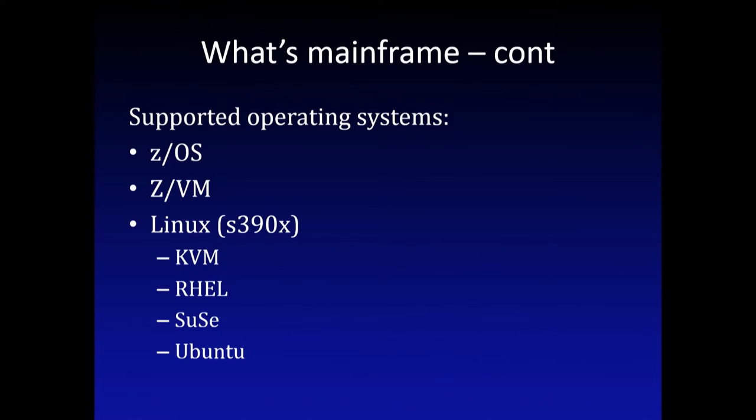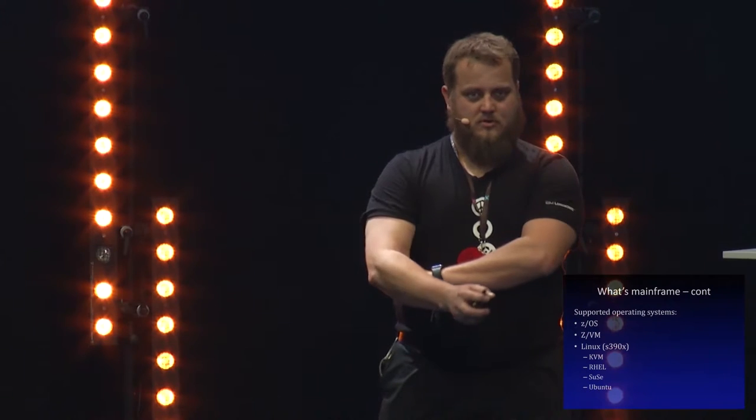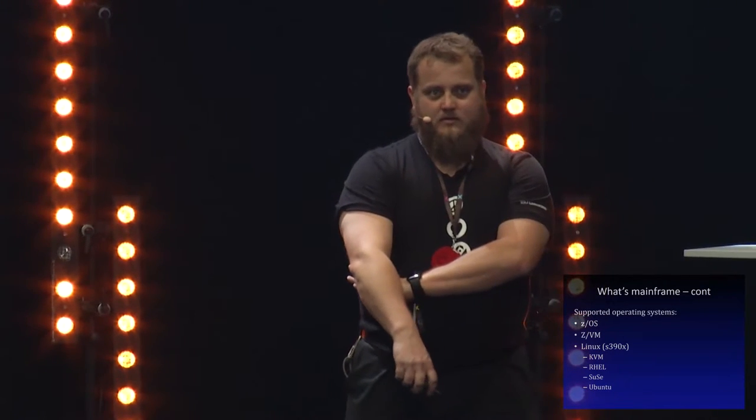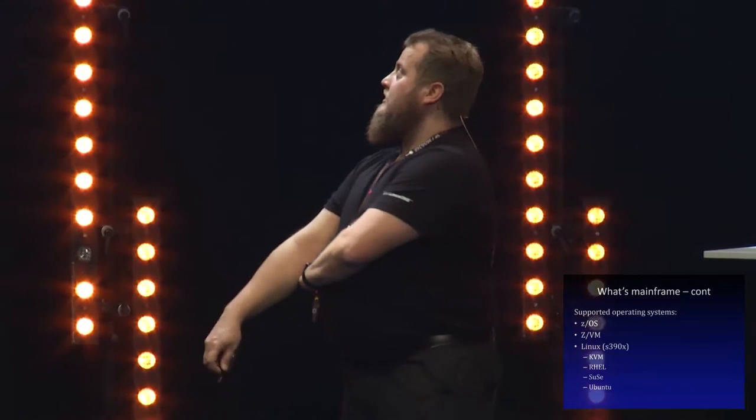Operating systems running in this kind of box: the biggest one is ZOS, used by big banks and such - it's the main operating system. ZVM is a kind of VMware for System Z, so you can have multiple LPARs under an LPAR, and guest operating systems under that. You can also run Linux, even natively, or through ZVM or KVM. There's also a smaller machine called the business class, meant for Linux workloads.